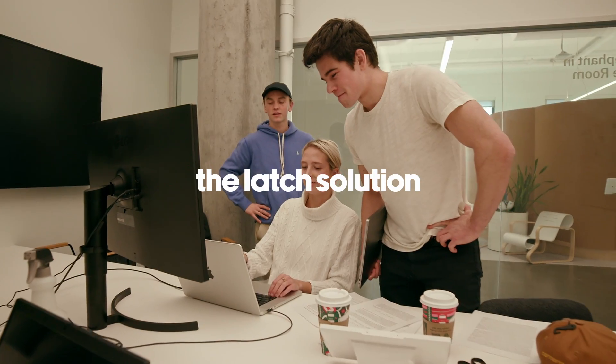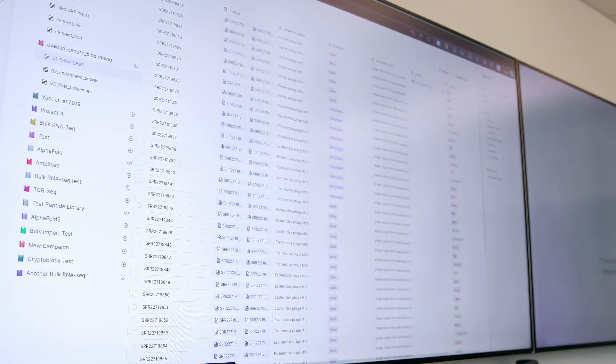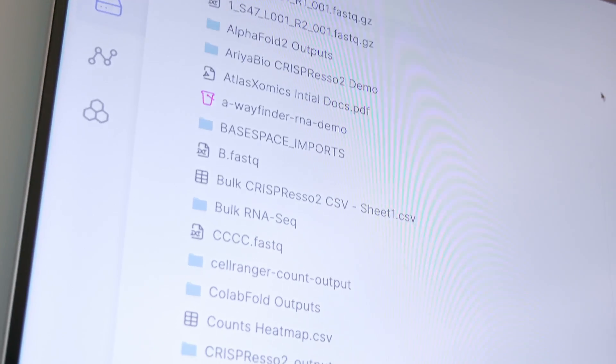At Latch, we are solving the problem of vastly outdated infrastructure in biotech. What Latch is doing is giving people the same set of tools that are invariant across diverse biology to process and understand this deluge of data.